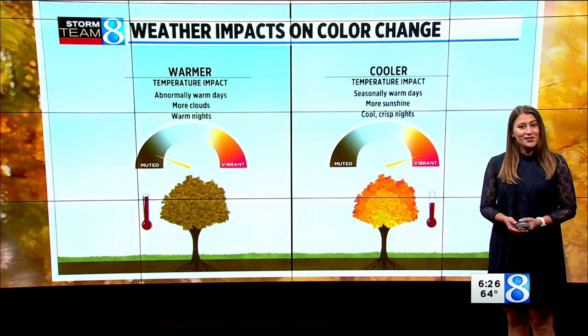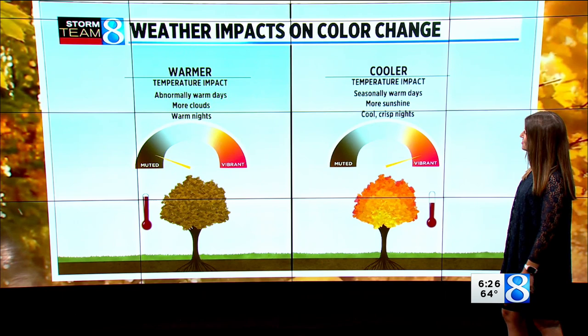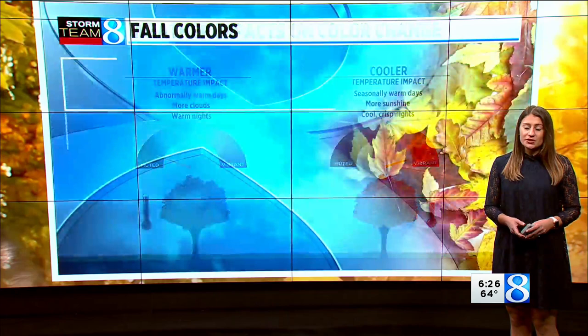Temperatures also have a big impact on the color change too. Warmer-than-average conditions — when you have those warm days, more clouds, warm nights — that means that the colors are also muted, whereas the cooler conditions can lead to those really vibrant displays.